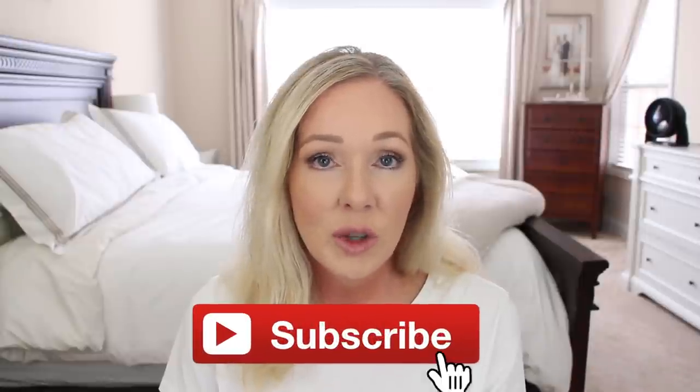That is everything for today! I will list everything I spoke about below — clothes, makeup, all of it. Let me know what you were loving, whether it's the outfits or makeup, and if you have any makeup favorites or something you think I need to try, let me know. If you're not yet subscribed, please do so — I'd love to have you back. Thank you so much for watching, and I'll see you in the next video!